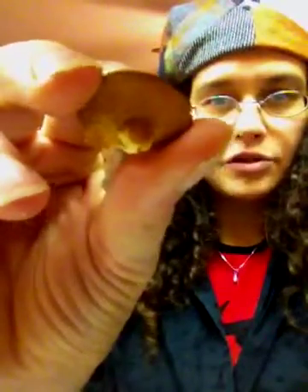Here's a smaller specimen, as you can see here. It was a little bit greener when I first picked it. You can see the gill structure there.